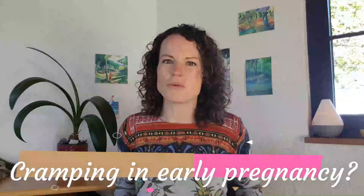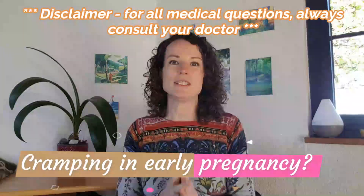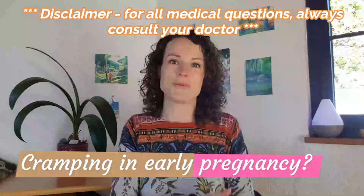Have you just found out you're pregnant and you can feel that you're cramping and getting a bit worried? I'll explain in this video what early pregnancy cramping feels like, what's normal and what's not normal.